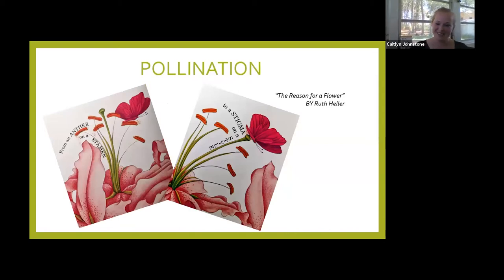Now let's talk about our pollinators. A little bit on flower anatomy: pollination is the movement of pollen from the male part of a flower — the anther and the stamen — to the female part of a flower, which is the stigma and the style, and that leads down to an ovary in the plant. It's the movement of pollen from the male part of the flower to the female part, and that can happen in a lot of different ways.